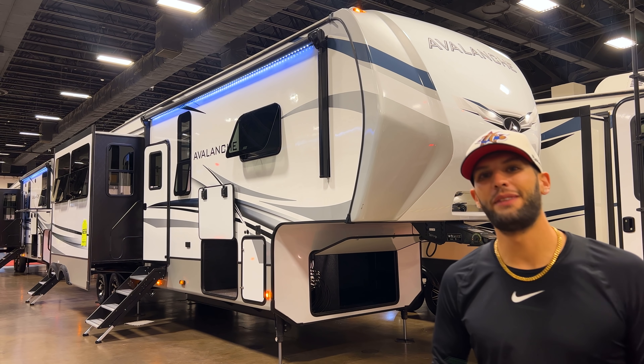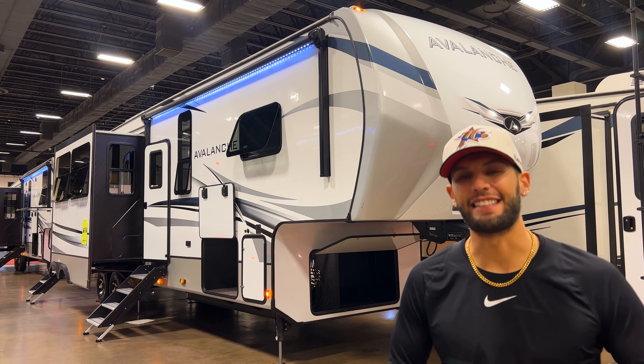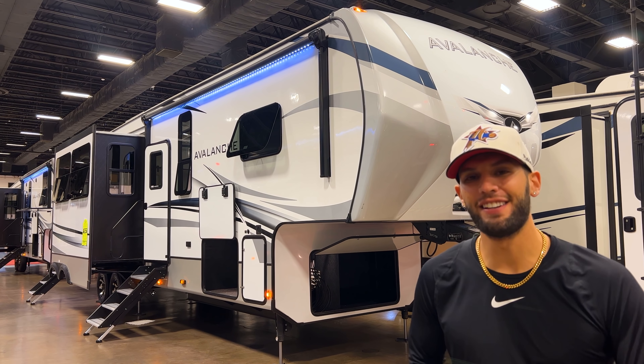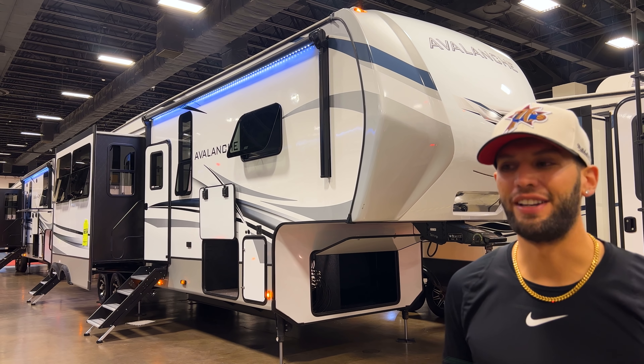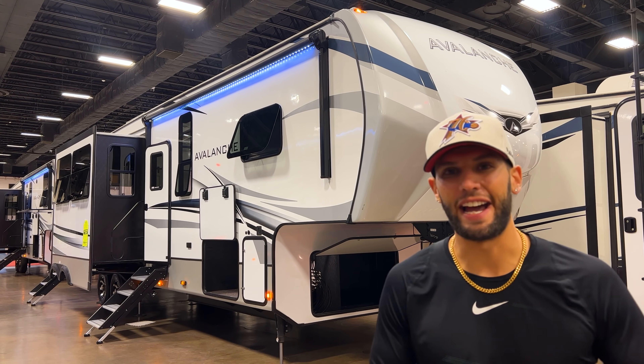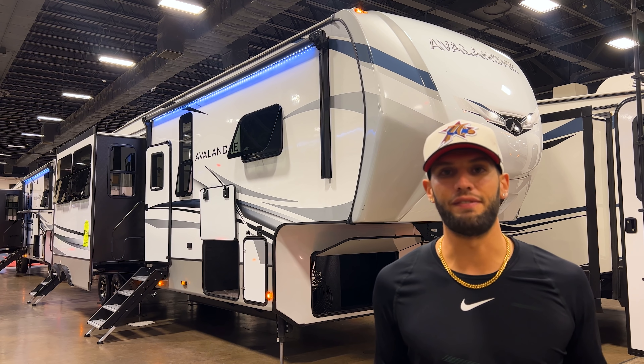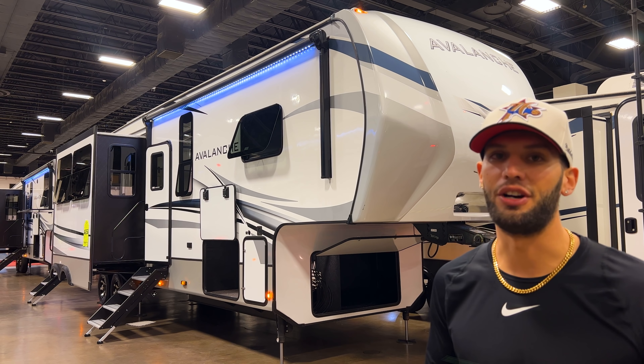What's up y'all, welcome back to another video. My name is Miles with Holiday World out of Dallas, Texas, and we are actually in Fort Worth today because we finally have an RV show going on. It has been like a year, year and a half since we had our last RV show, but this weekend January 6th through January 9th — Thursday through Sunday — we will be at the Fort Worth Convention Center having our RV show.